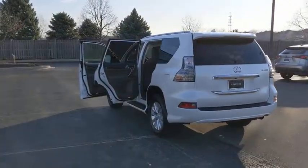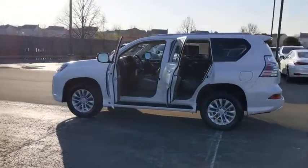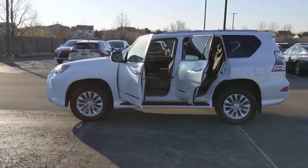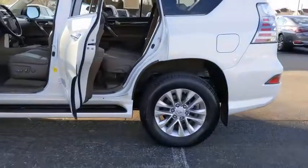This vehicle has less than 45,000 miles. Here are some of this vehicle's great options: backup camera, low tire pressure warning. This isn't just a vehicle, it's an experience, so stop in for a test drive today.